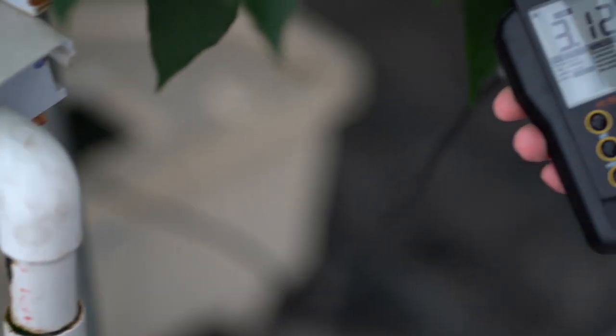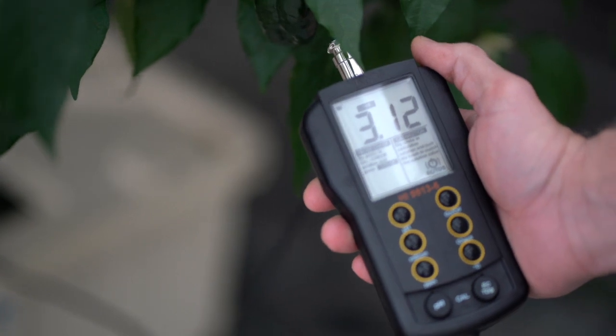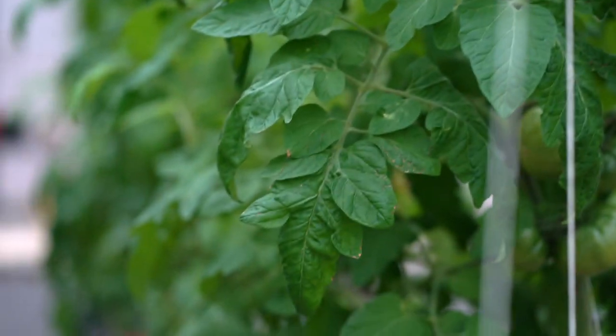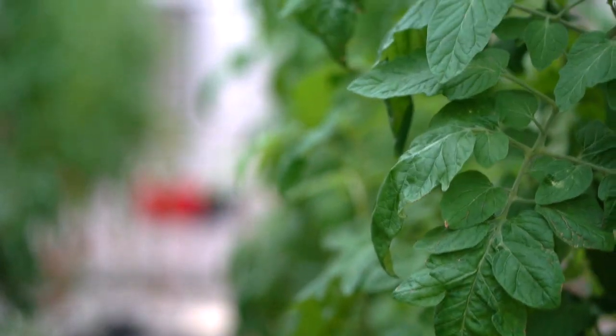The two most nutrient-demanding crops in hydroponic systems are tomatoes and eggplant. For both of these plants, I shoot for an EC of two microsiemens per centimeter, then I make adjustments based on deficiencies and whether or not the plant is in a vegetative, flowering, or ripening stage.